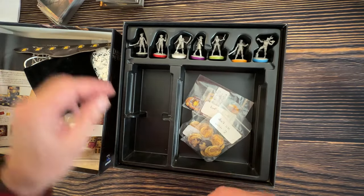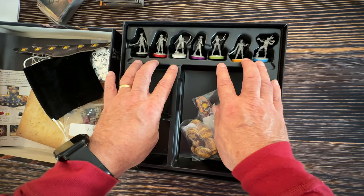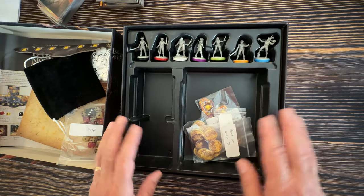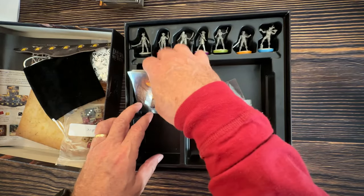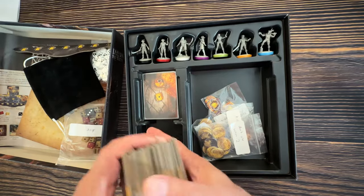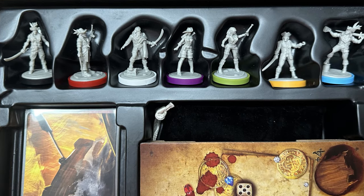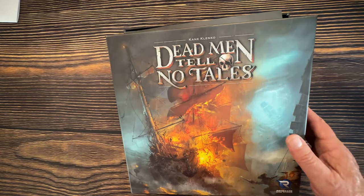The game has seven characters, and the only irritating thing is that Renegade Games didn't offer them painted or at least washed. There's an expansion called The Kraken which we also own, but the base game is great without it. Dead Men Tell No Tales doesn't cost a lot to own, and I love it — I'll never get rid of it. It's a lovely cooperative adventure game by Kane Klinko.